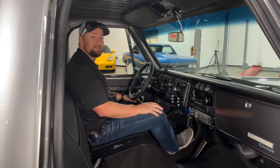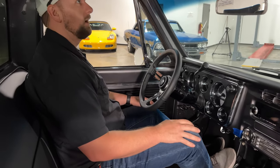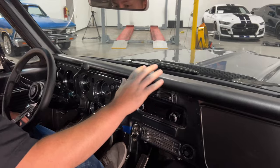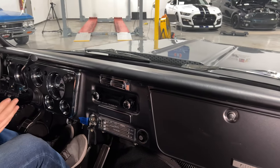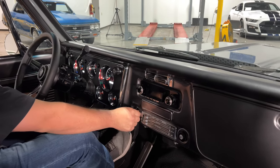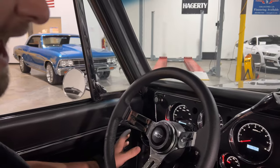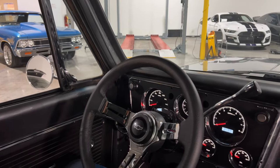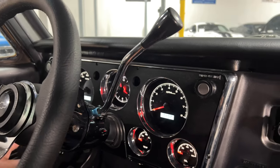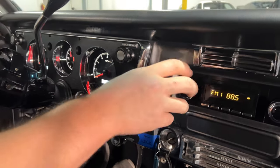We've got this 1970 C10 off the lift. I want to show you the interior. I really like the dash pad here — it's in good condition, clean, no rips or tears. One really cool thing they've done with this Resto Mod truck is they put the digital Dakota gauges in here. Super clean look — they're still classic looking but definitely have a touch of modern. You've got your tach, your clock, and all your temp and auxiliary gauges to keep an eye on that LS motor under the hood.